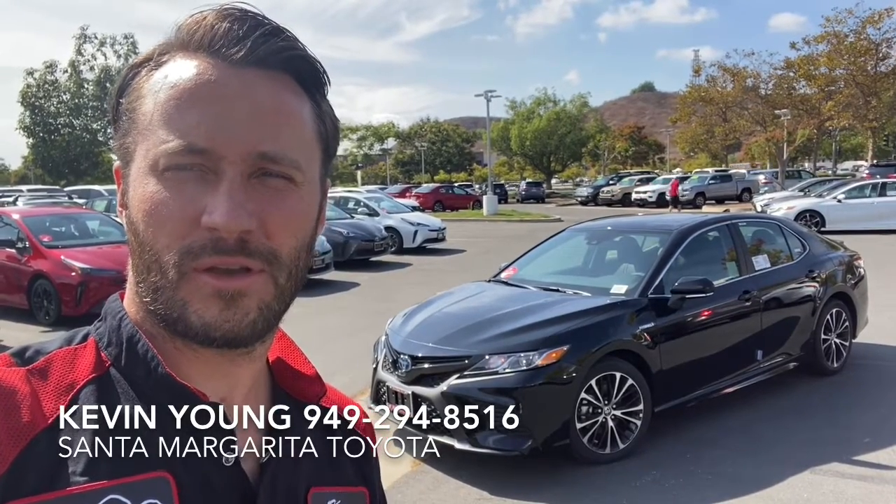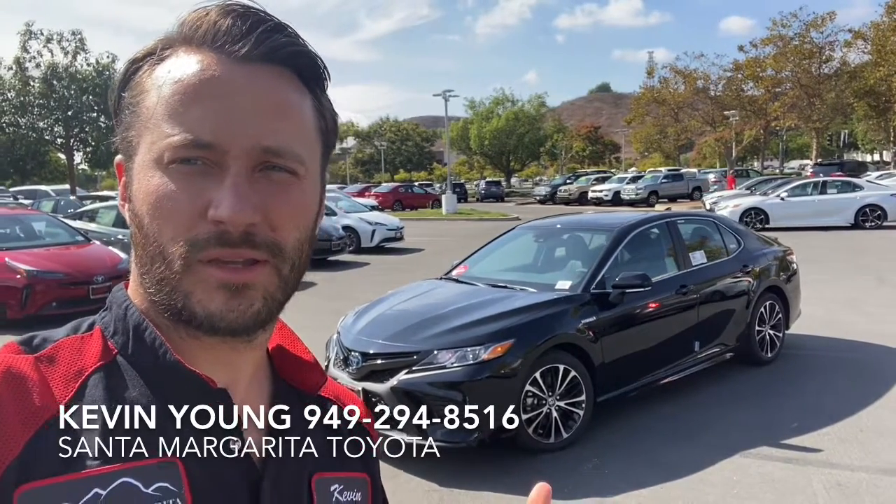Hey Bryce, Kevin from Santa Margarita Toyota. We've emailed a bit. I know you're looking for a black-on-black Camry, so I picked out this one.